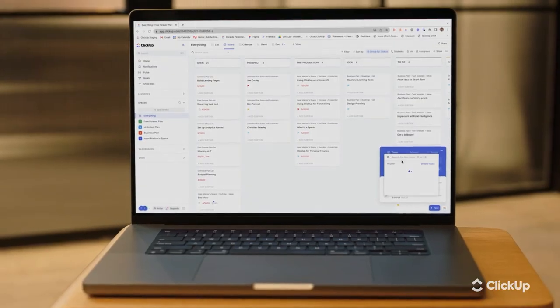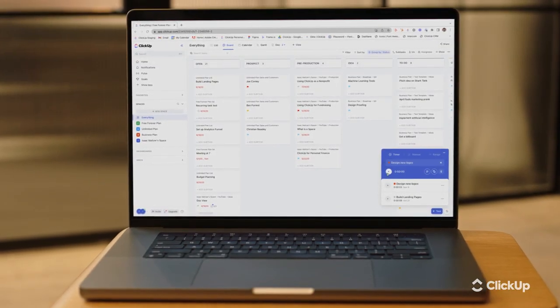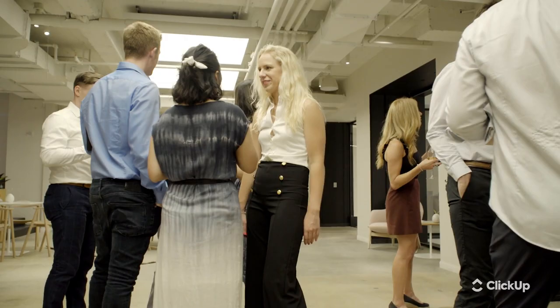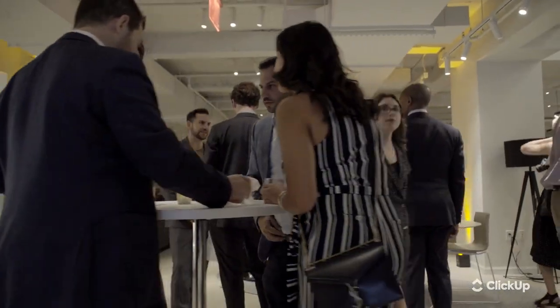We use time tracking to collect data on how long it takes our planners to execute certain tasks, which really helps us encourage efficiency. But honestly, we're just getting started at the global level with ClickUp, and I'm excited to see what other insights it can give us once we add more data to it.